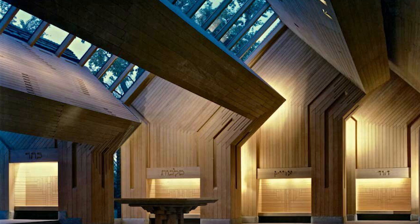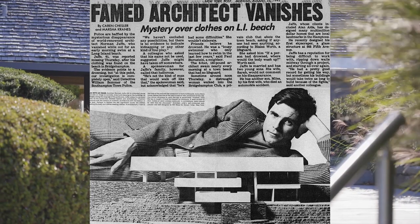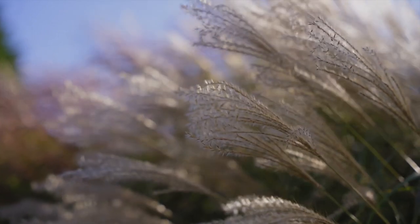Hi, Jason Keeler here with the Property Review Show and an amazing home in the Hamptons. Yes, indeed, designed by the late, great Norman Jaffe. What an architect, what design.